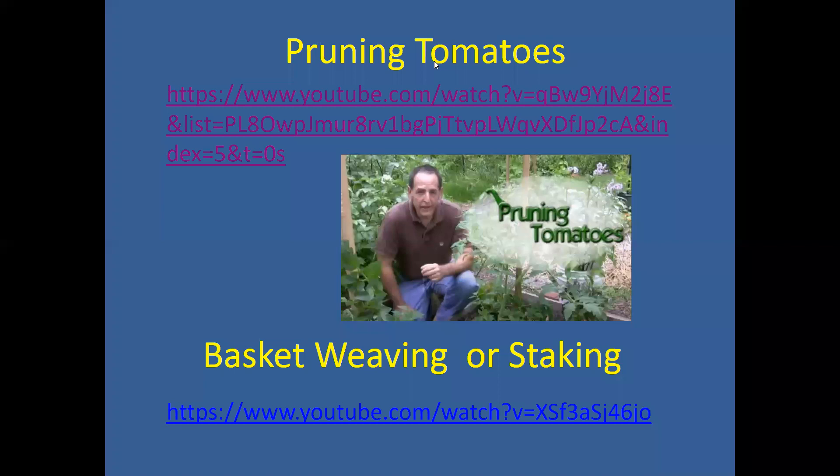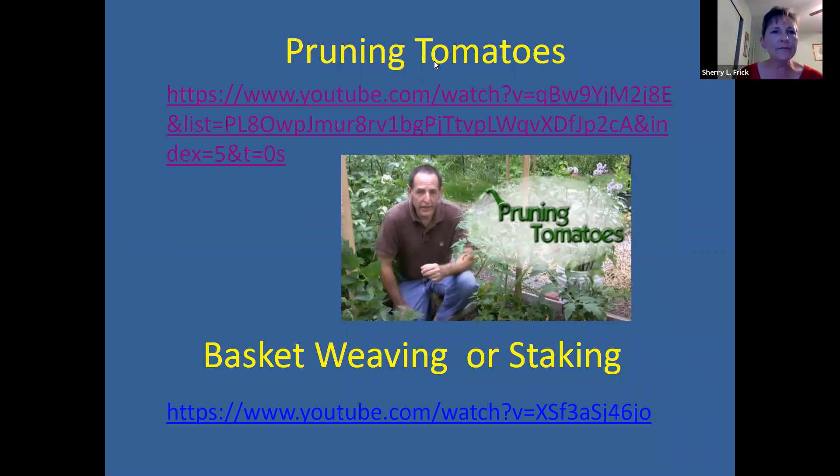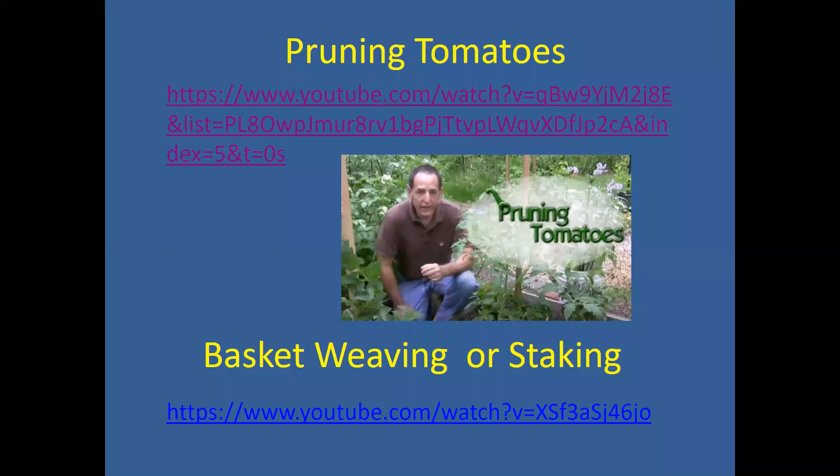On this slide we have a link to a great video by John Tronfeld on how to prune tomatoes — I encourage you to check that one out. Suckering is more important on your indeterminate varieties; you probably don't need to do it on determinant or patio/bush container varieties. The next link is on basket weaving or staking — if you're growing in a traditional garden setting and don't want to stake every single plant, this tells you how to save stakes and use twine to weave in between plants.